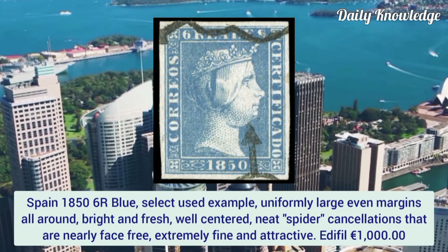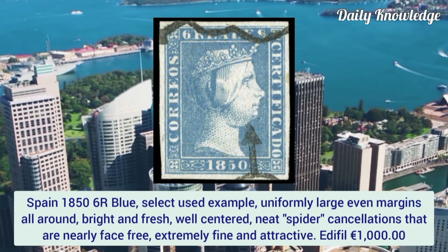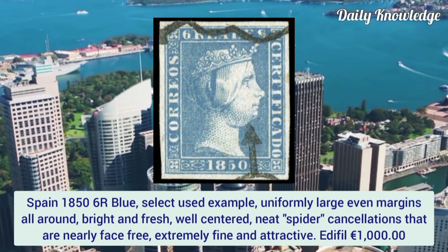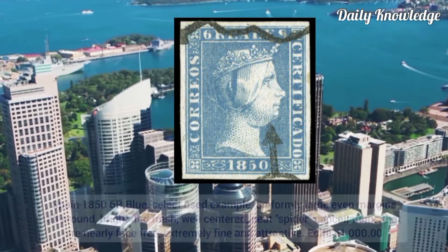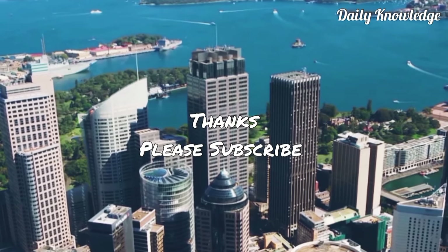Last is Spain 1856, 4 real blue. A select used example with uniformly large even margins all around, bright and fresh, well centered, with neat spider cancellations that are nearly face-free. Extremely fine and attractive. Thanks for watching — please like, share, comment and subscribe to the YouTube channel.